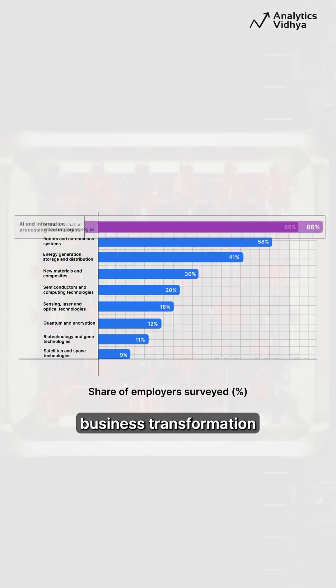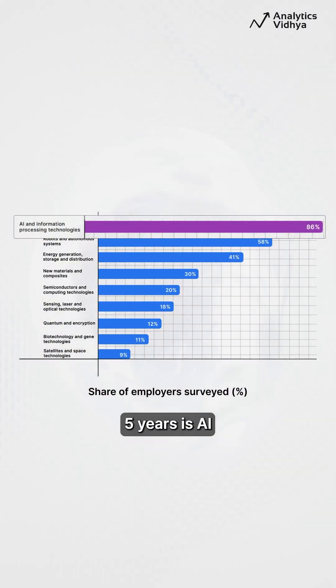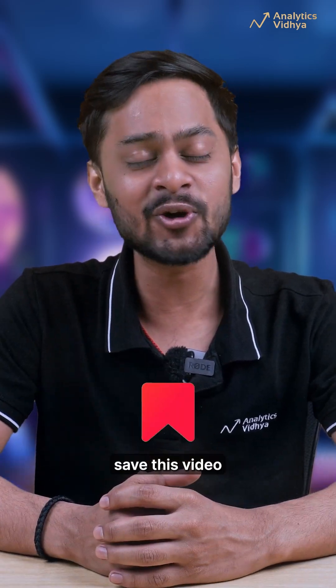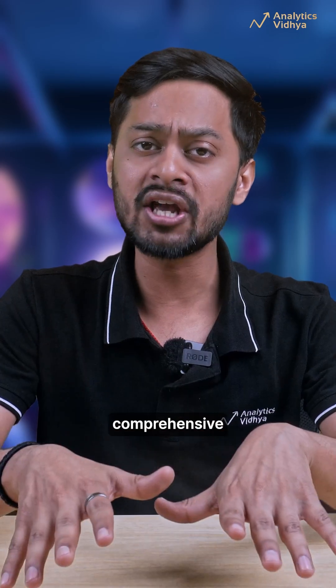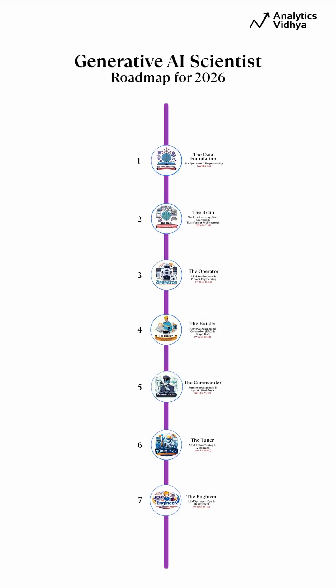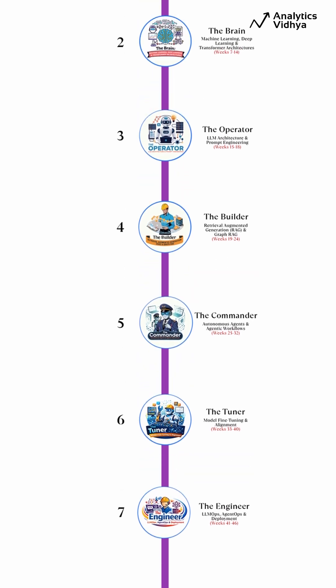86% of the tech driving business transformation in the next 5 years is AI, and the top jobs are all AI. If you want to build the future, not chase it, save this video right now. This is the most comprehensive generative AI scientist roadmap for 2026 — step by step, skill by skill. Let's go.